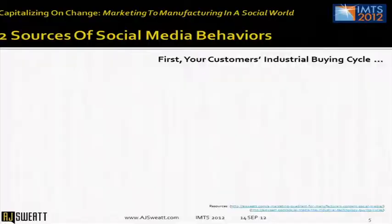I'm AJ, and I'd like to talk to you today about social media. I believe strongly the answers are to look to two behaviors within your customers and your prospects to determine how much value you're going to get from an investment in social media.